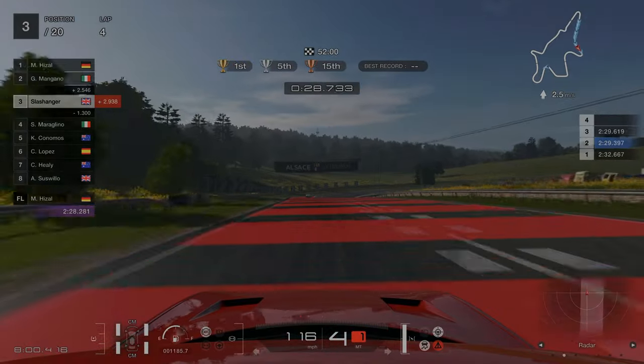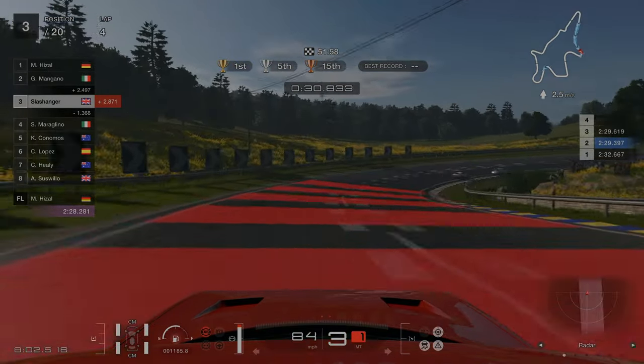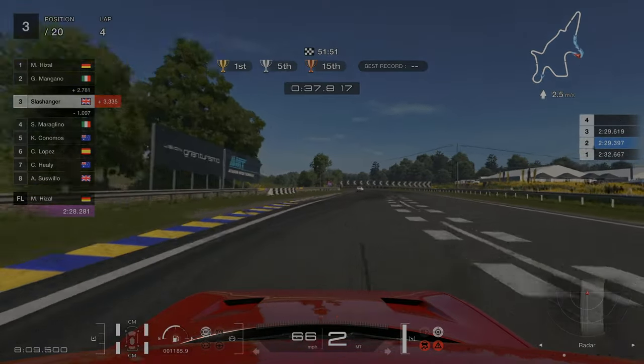Coming around to turn three, we're looking to brake at the black and white blocks on the left-hand side. Again, be careful not to apply 100% throttle here too early, otherwise you'll get a lot of wheel spin.